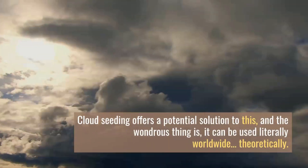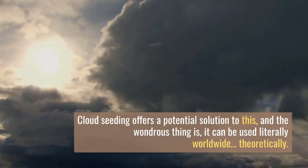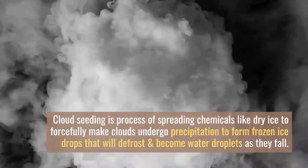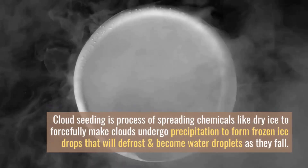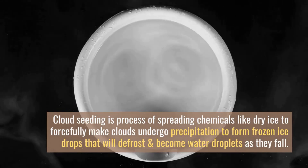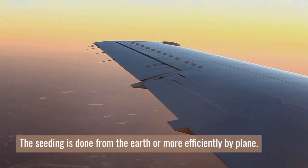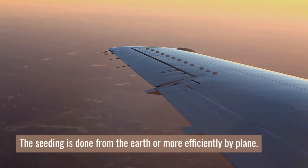Cloud seeding offers a potential solution to this, and the wondrous thing is it can be used literally worldwide — well, theoretically. Cloud seeding is a process of spreading chemicals like dry ice to forcefully make clouds undergo precipitation, forming frozen ice drops that defrost and become water droplets as they fall. The seeding is done from the earth or, more effectively, by plane.